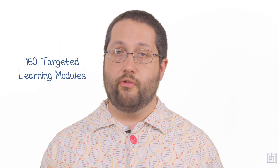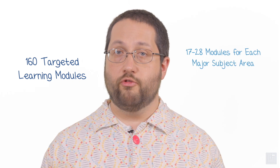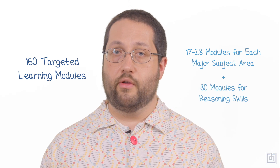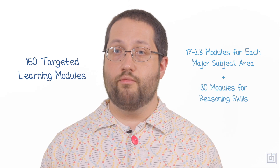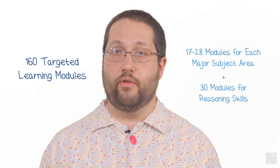You want a course that teaches you the science content, strategies, and reasoning skills you need to rock the MCAT — and you don't want to feel like you're going back to your terrible Intro Biology course. Blueprint's learning modules are a smarter way to prep. Our course contains a total of 160 targeted, concise learning modules, with 17 to 28 modules for each major subject area like biology and physics, and 30 modules that focus on reasoning skills, covering the whole gamut from breaking down the CARS section to tips on how to reason about experimental design.